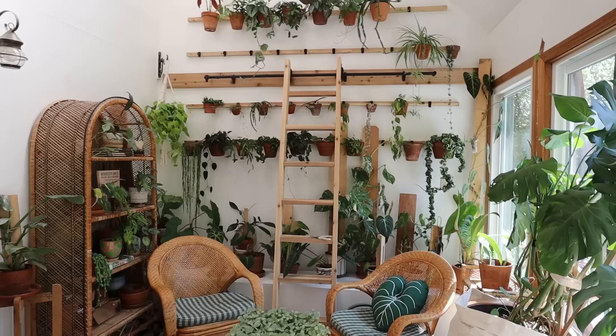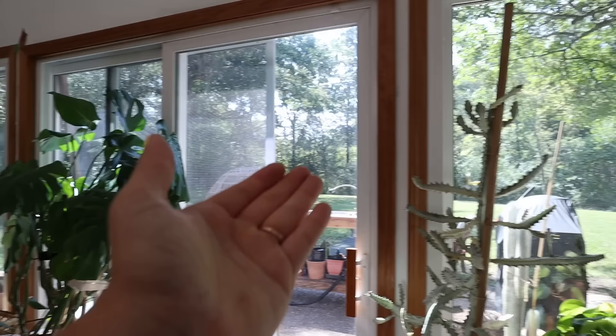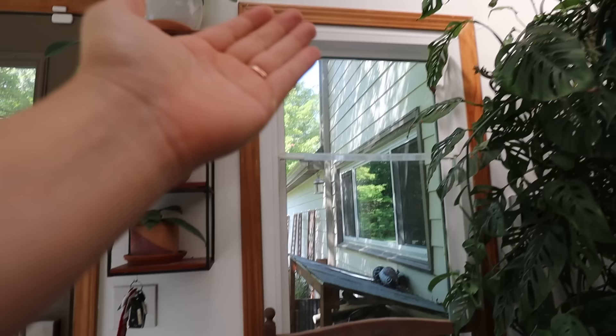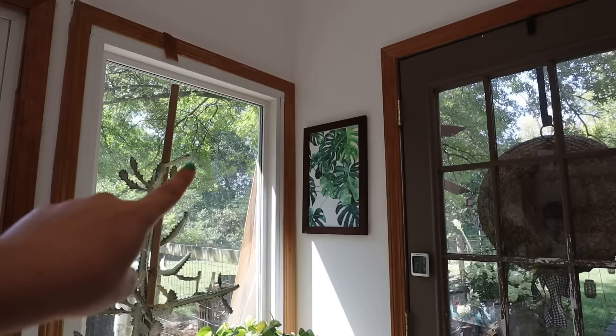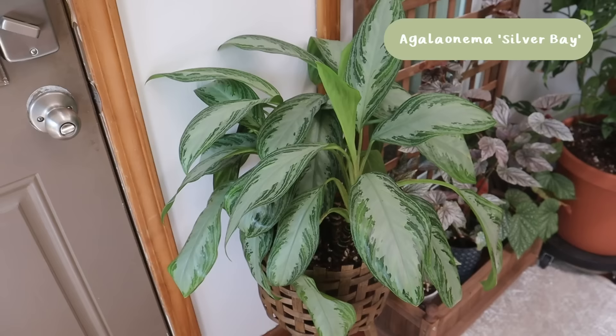We're going to start in my plant room, where I have probably 90% of my collection. This room has a wall of south windows, western exposure through these windows — although not much light comes through because we have a big tree outside. We have another little window up high and two skylights which probably produce a lot of the light for this area, but a majority of the light is coming in from these south windows.